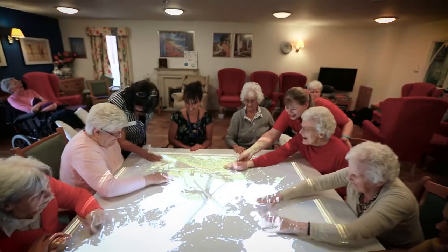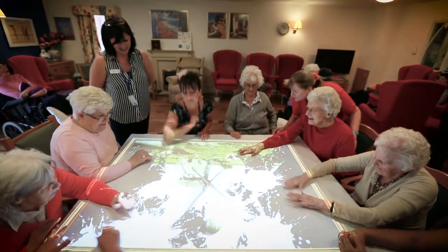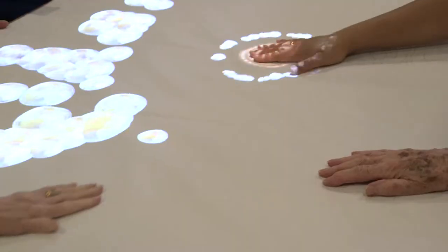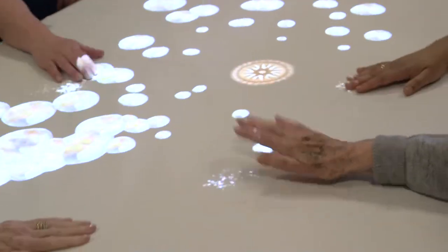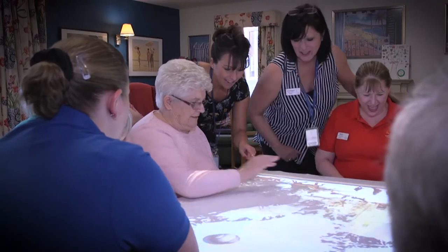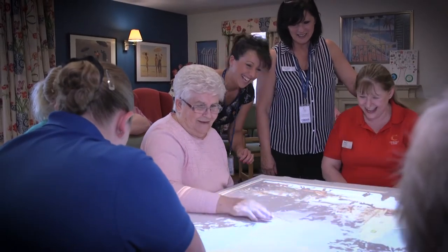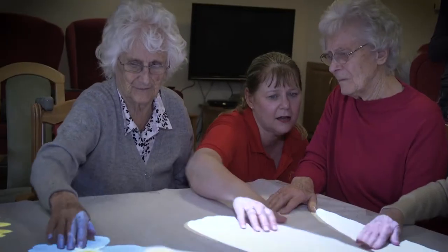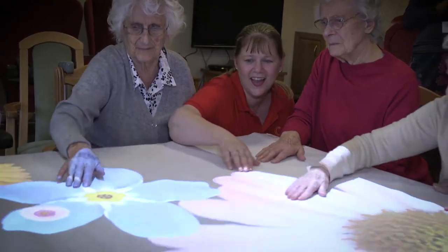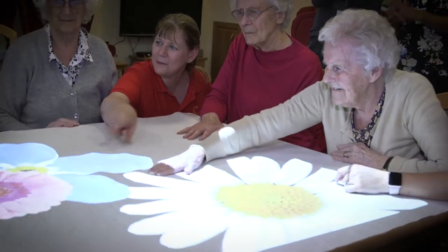Colton Care is the first care home in Dorset to have bought a magic table. The magic table is a box mounted to the ceiling that projects light animations on the table. They are interactive, so they enable people living with mid to late stage dementia to interact with these lights physically but also socially, as it creates a nice atmosphere around the table, and that is really helping the residents to lighten their everyday lives.